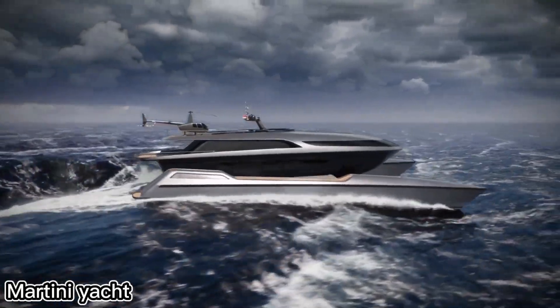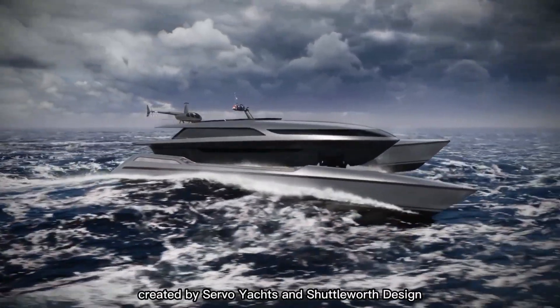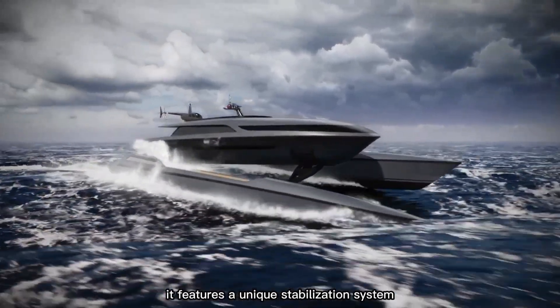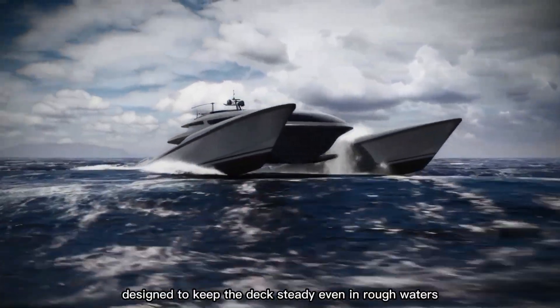This futuristic 150-foot catamaran yacht could change the way we cruise the seas. Created by Servo Yachts and Shuttleworth Design, it features a unique stabilization system. Its highlight is an active suspension with a 16-foot range, designed to keep the deck steady even in rough waters.